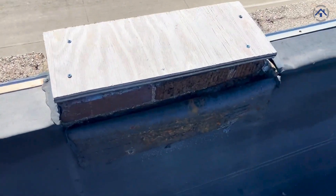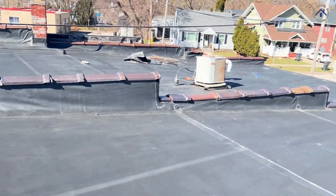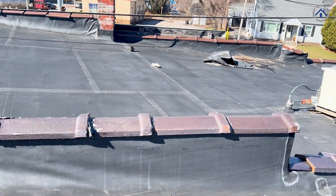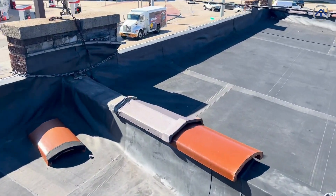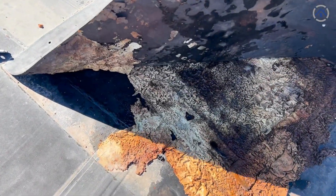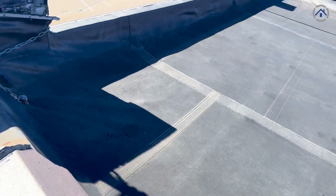We have some old sealing that has come apart, another water penetration area. Something you won't see in the video — there are also some very soft spots in the roof that basically feel like you're going to fall right through when you walk across them, so we'll be taking a further look at that as well. Here are some patch jobs from before, with other areas coming apart.